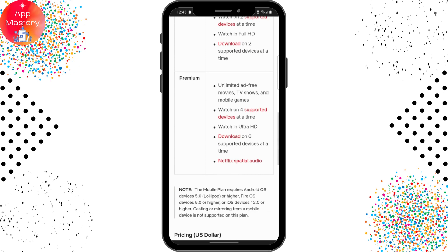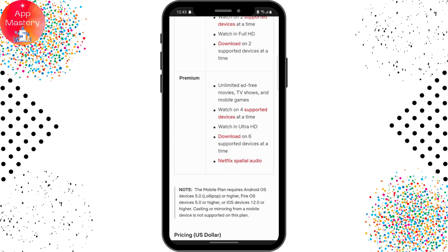The premium plan is the most advanced type of Netflix, where you can watch on four supported devices at a time with Ultra HD, and download on six supported devices at a time. You'll also get Netflix spatial audio along with this.